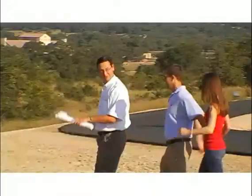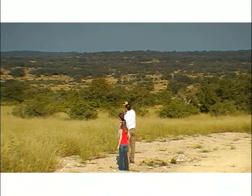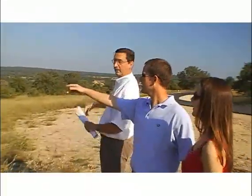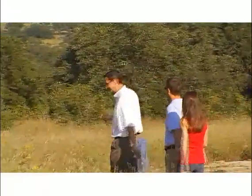They're looking for that view. They're looking for the trees. They're looking for their own little piece of the hill country. And so that's what we're here to try to help them find. It's amazing how easy that process can become and how quickly we can get somebody on a piece of property that they're looking for.